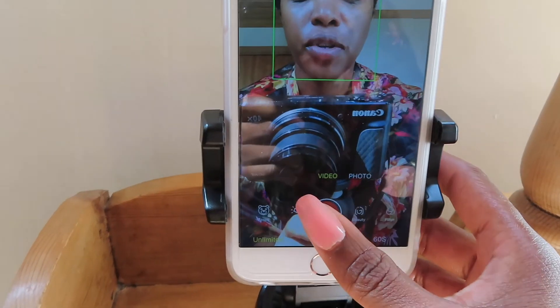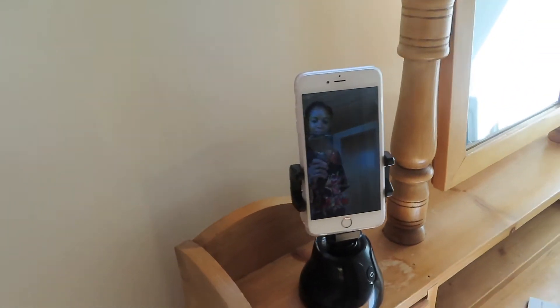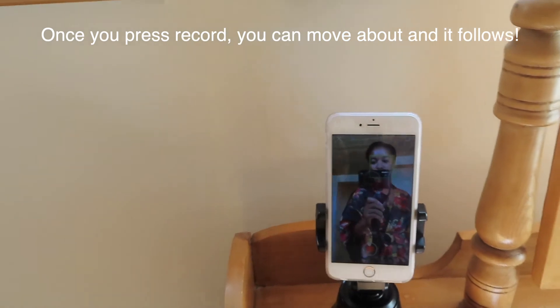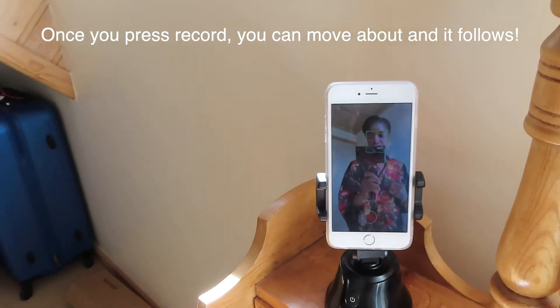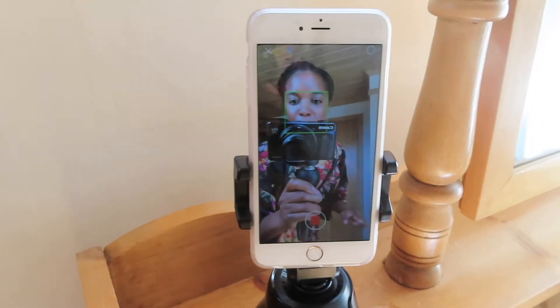Now it's on video — let's see what happens. See, it's moving! It's good for vlogging. If you take it out you don't have to turn the camera around because it moves 360 degrees. Can you see how it's moving around whilst it's recording? It's recording on there and moving whilst I'm moving.